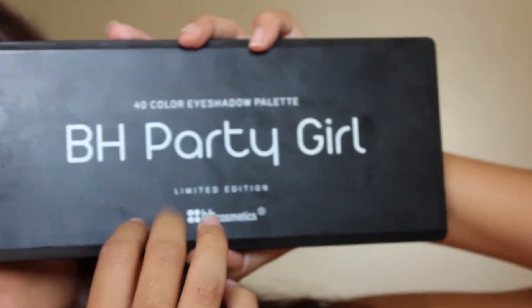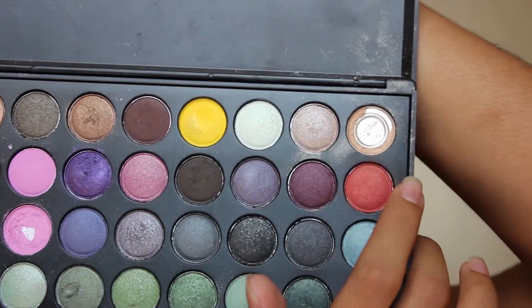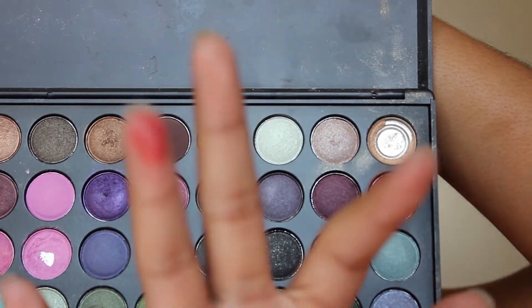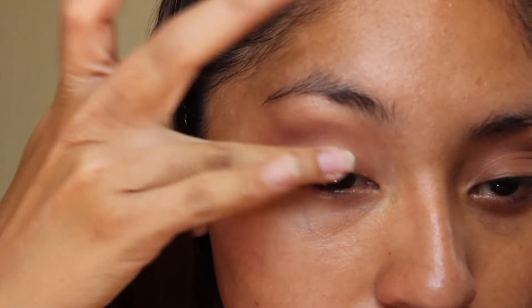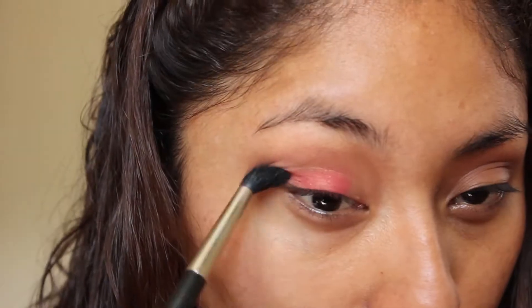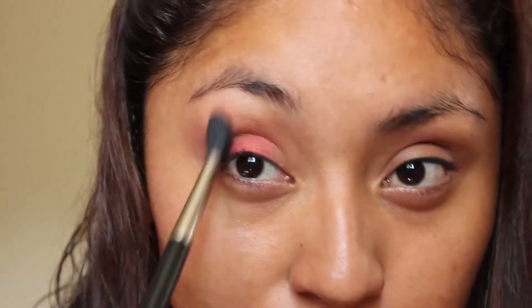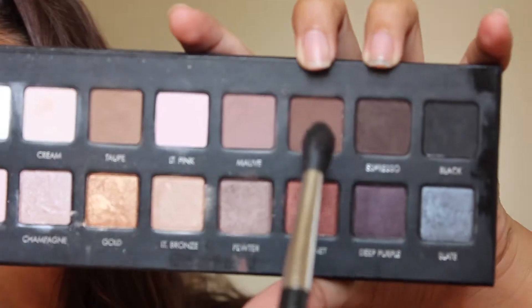Now taking my BH Party Girl palette, I'm taking this corally red eyeshadow and with my finger I'm just taking that in the center of my eyelids and start blending — blending is just what I do.